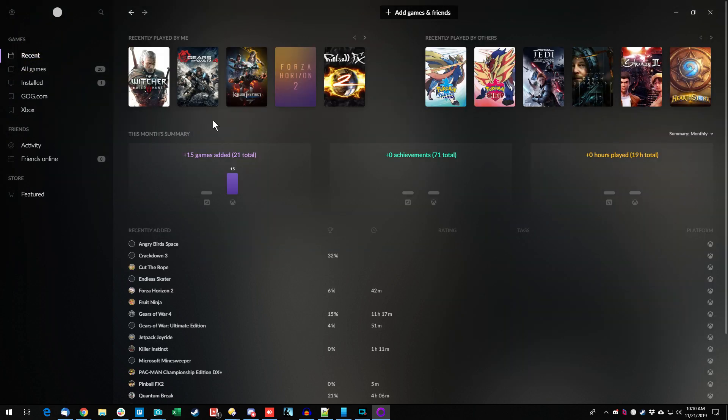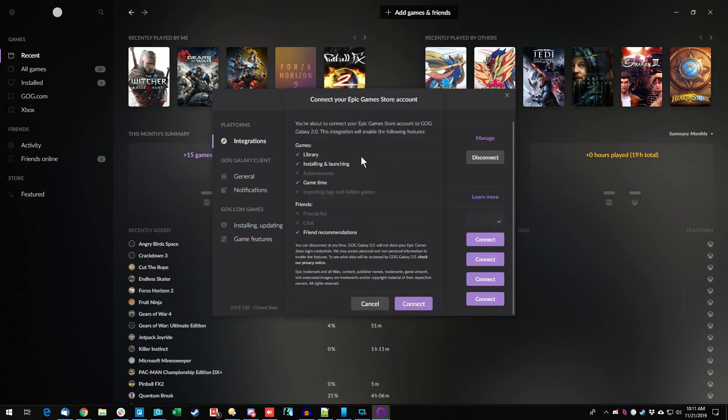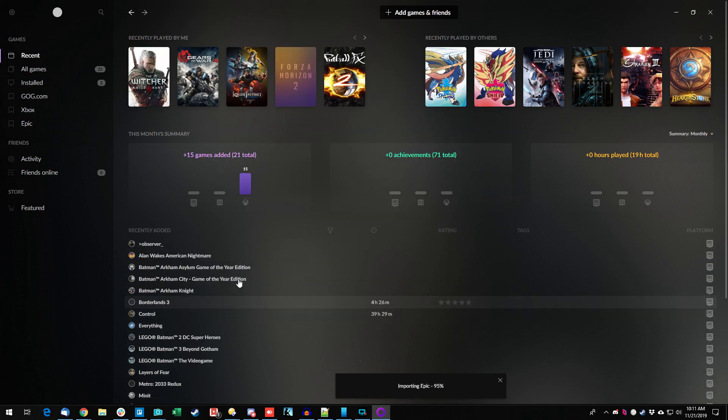Let's bring in another store. I just recently started using Epic Games, so let's add the Epic Games Store. A different set of supported functions — library and solid launch, the important two. It doesn't track achievements but does track game time. The friends integration isn't all there, but let's connect. Quick login, and connected. There's an Epic tab and it's starting to repopulate with more games — look at it filling out.